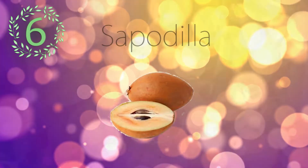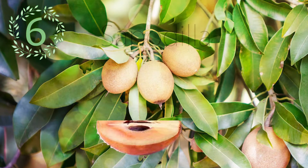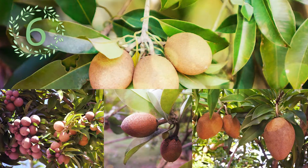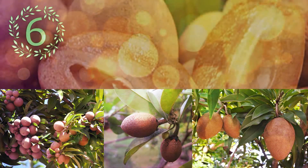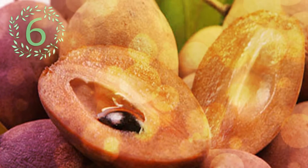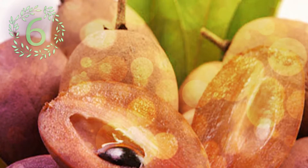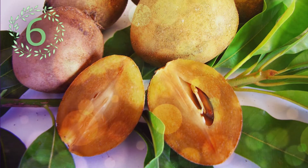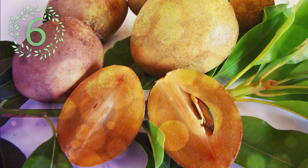Number 6: Sopadilla. Sopadilla is a long-lived evergreen tree with fruit that are large berries, native to southern Mexico, Central America, and the Caribbean. Inside, the fruit has flesh that ranges from a pale yellow to an earthy brown color with a grainy texture akin to that of a well-ripened pear. Each fruit contains one to six seeds. The seeds are hard, glossy, and black, resembling beans with a hook at one end that can catch the throat if swallowed.